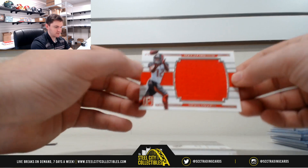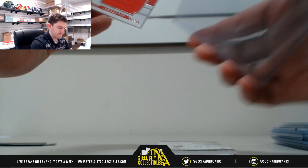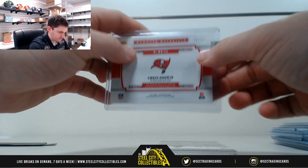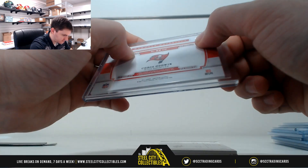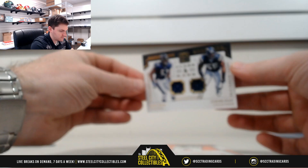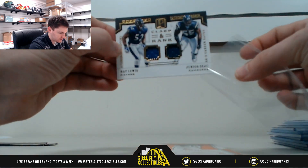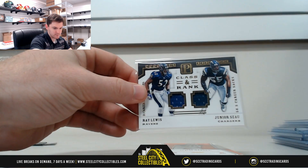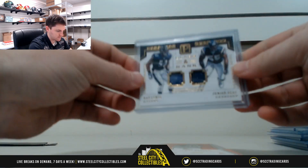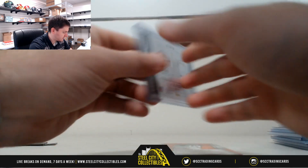Chris Godwin. 70 of 99 — that's going to Matthew S. Then a Classin Rank dual card with Junior Seau and Ray Lewis. 33 of 49 — that's 3, going to Matthew S.